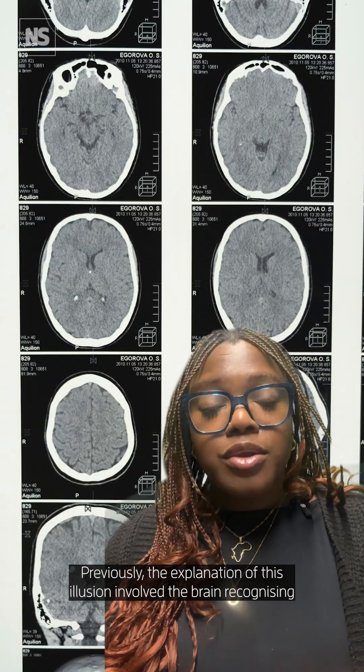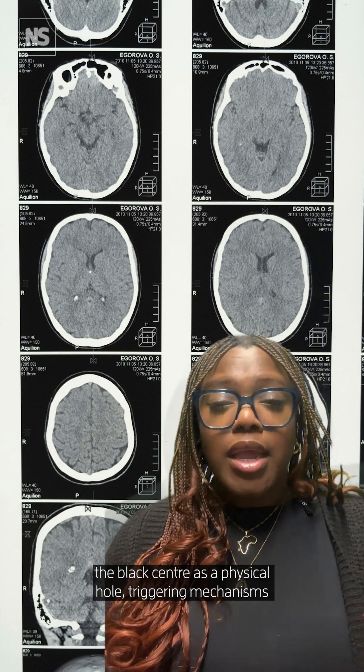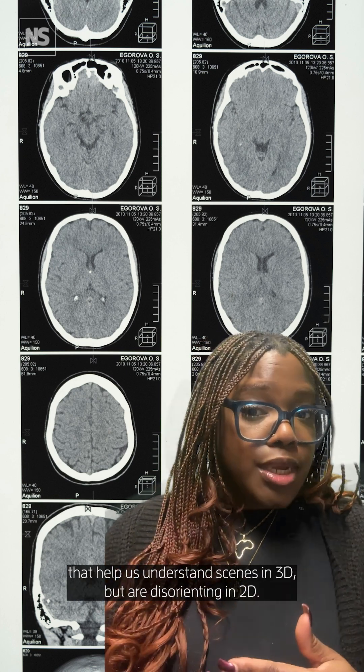Previously, the explanation of this illusion involved the brain recognising the black centre as a physical hole, triggering mechanisms that help us understand scenes in 3D while disorienting in 2D. But this new explanation is supposedly simpler to understand, simpler to test, and could widen our understanding of vision.